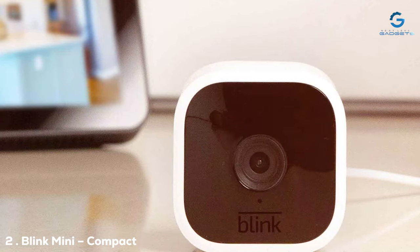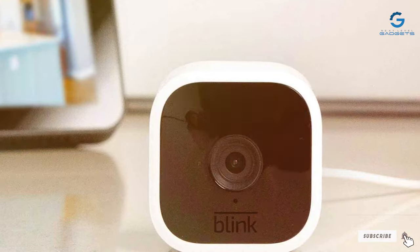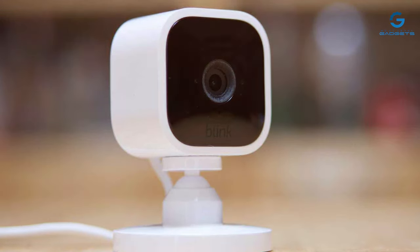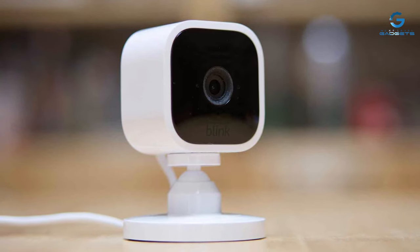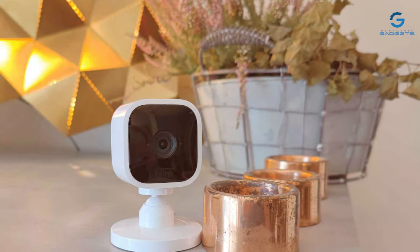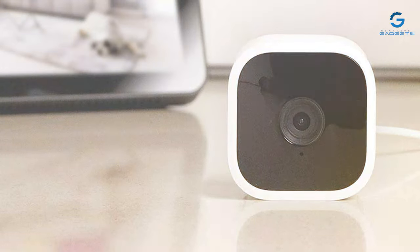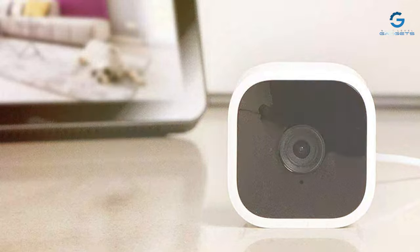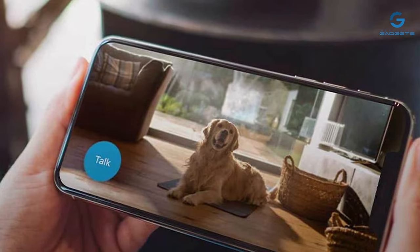Moving on to number two, the Blink Mini Compact Indoor Smart Security Camera. The Blink Mini is a compact indoor security camera that packs a punch. Its unobtrusive design allows it to blend seamlessly into any room while providing round-the-clock surveillance. Setting up the Blink Mini is a breeze, thanks to its plug-and-play functionality. The 1080p HD video quality ensures crisp and clear footage, and the two-way audio allows for easy communication with family members or pets when you're away. With motion detection and customizable alerts, you'll always know what's happening at home. The Blink app provides a user-friendly interface, allowing you to view live streams, playback recordings, and even schedule when the camera should be active.